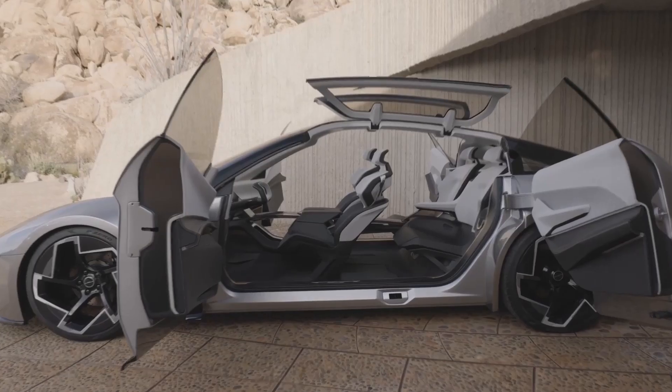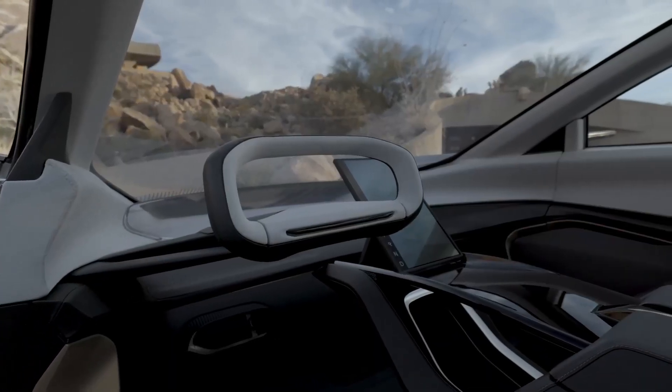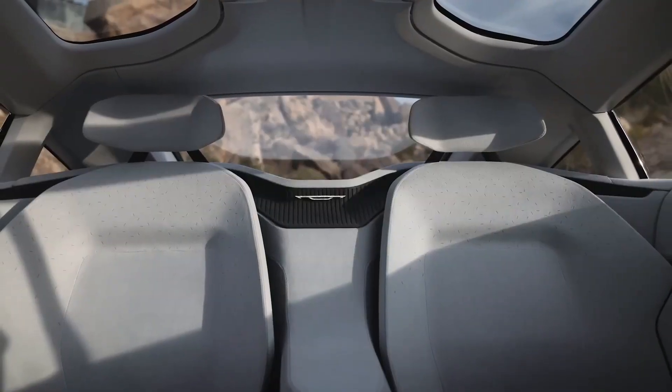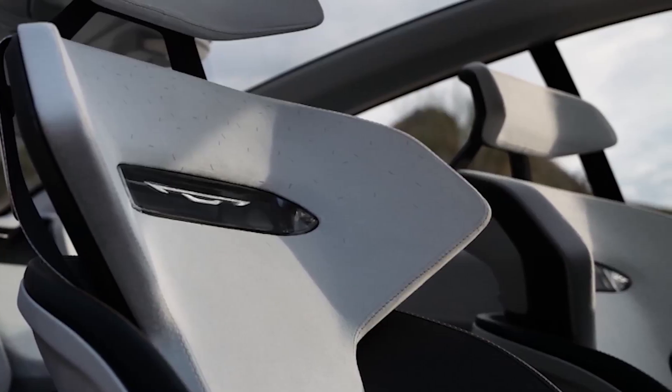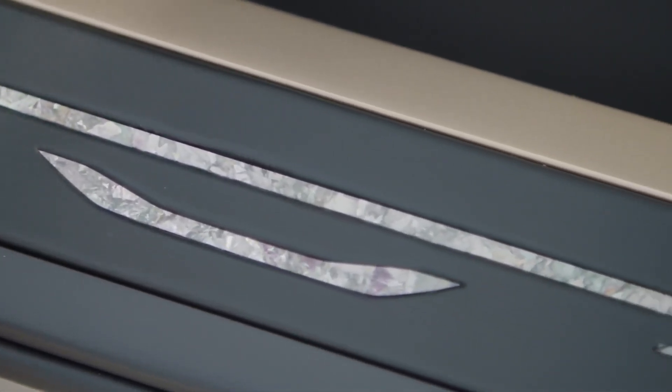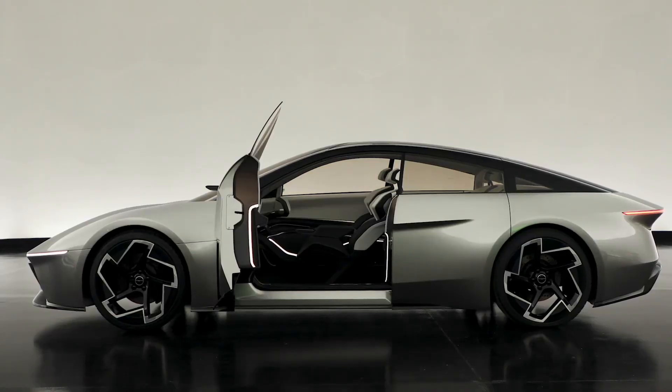The Halcyon's interior features a large transparent column-to-column screen and an augmented reality heads-up display, providing information to all occupants. A stargazing mode alters the opacity of the panoramic roof and reclines the seats, creating a relaxing environment.